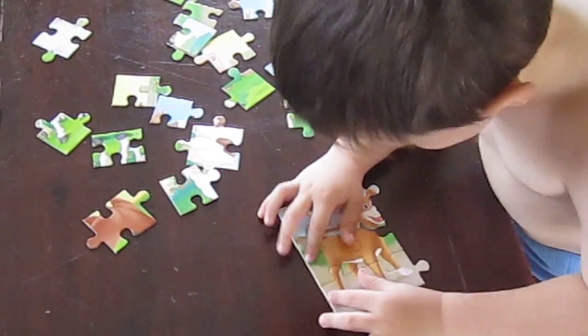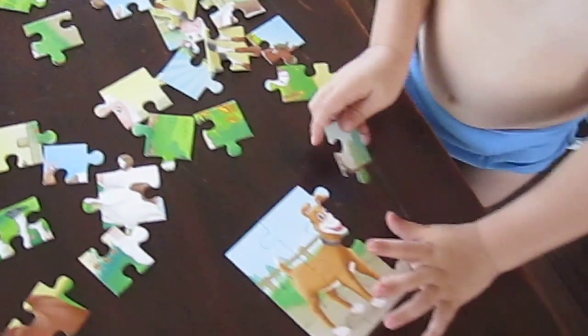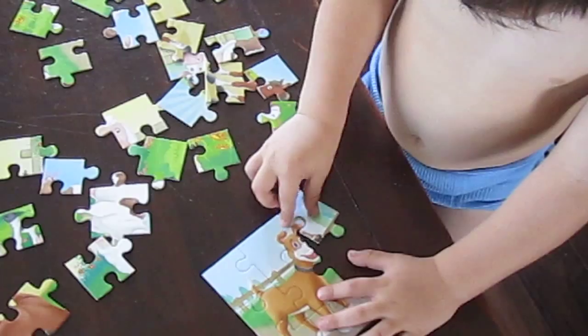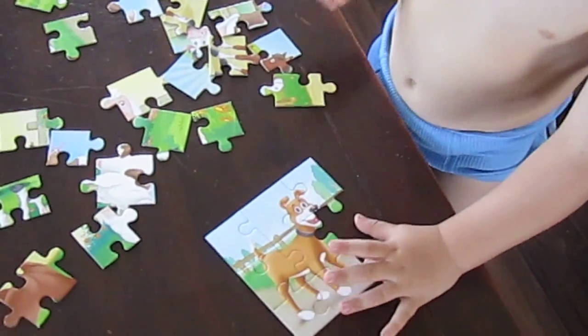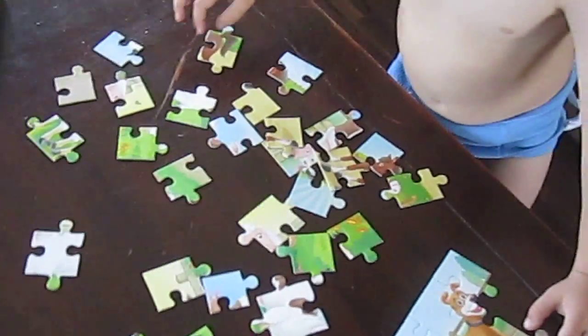Just three pieces left. Can you find them in here through all the other animals? Yeah, that's it. Good boy. Where's another one? Where's another one? There's only two more.